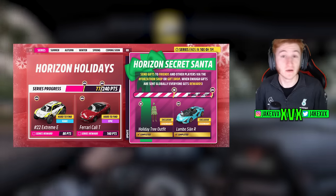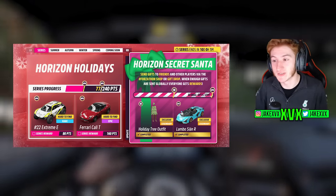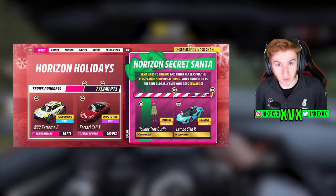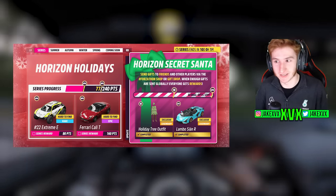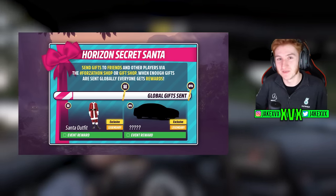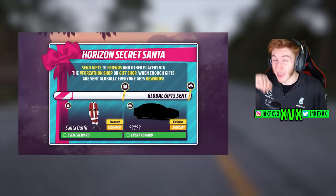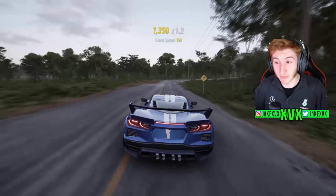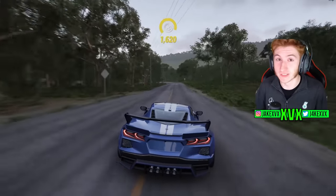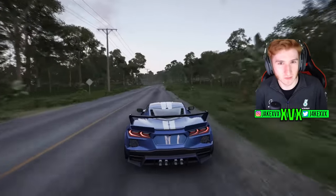In the past for the Secret Santa, we've had the Peel P50 as a reward, and last year we had the Lamborghini Aventador Sian. These are two very difficult cars to top, and the guy in the live stream makes it very clear that the cars coming in the Secret Santa are the coolest cars they've ever had. If you have any guesses as to what these two cars are going to be, feel free to pop them in the comments — I have my personal guess with a bit of evidence behind it.